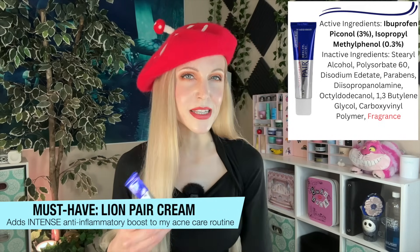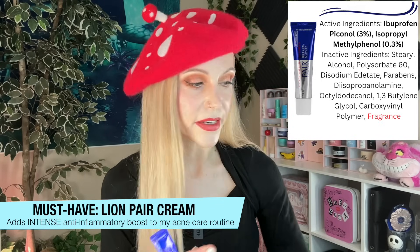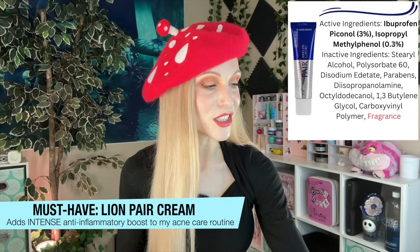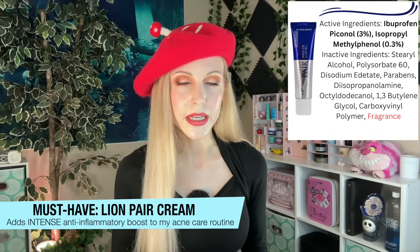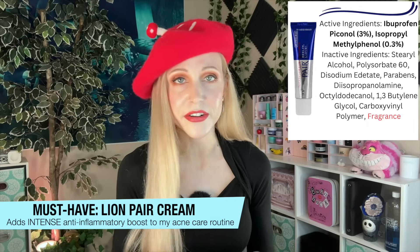Let's move on to part two: acne care. I have only one product here that I will never be without and it is the Lion Pair Cream. There's something really important you should know about it — this is an anti-inflammatory product. It is not a product I use entirely on its own for the purpose of treating acne. If you watched the last section, we already covered the main ingredients that I'd say has helped me with my acne and may also have anti-aging benefits. This completes the acne routine because it is so effective at reducing inflammation — I have never used a product that is this level of anti-inflammatory for me.